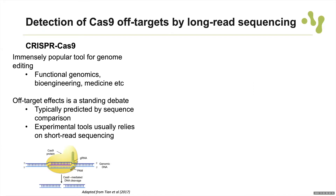Most of you are familiar with the CRISPR-Cas9 system and how it's a very popular tool for genome editing. When we talk about CRISPR-Cas9, we have to think about the off-target effects it can cause. An off-target effect occurs when the CRISPR-Cas9 complex sits down somewhere in the genome where you did not intend it to, makes a digestion of the DNA at that spot, and introduces mutations. Off-targets can be predicted, typically by sequence comparison. There are also experimental tools to do this, and they usually rely on short-read sequencing.